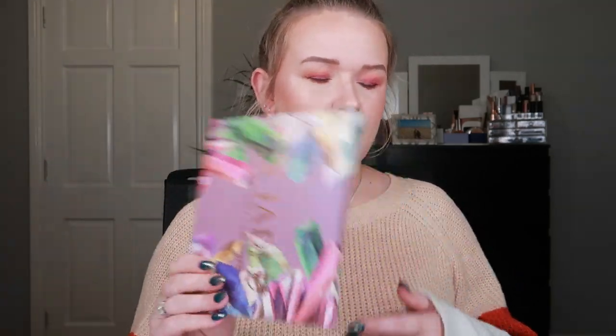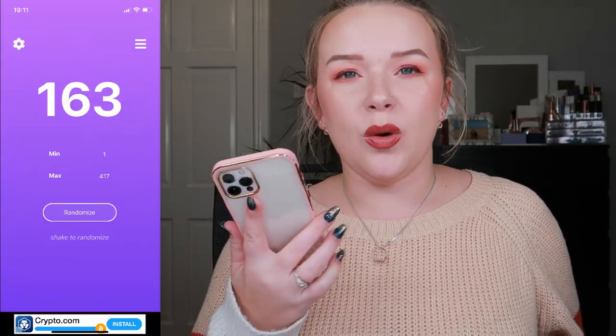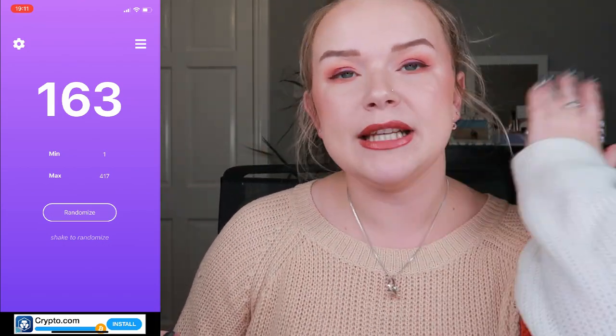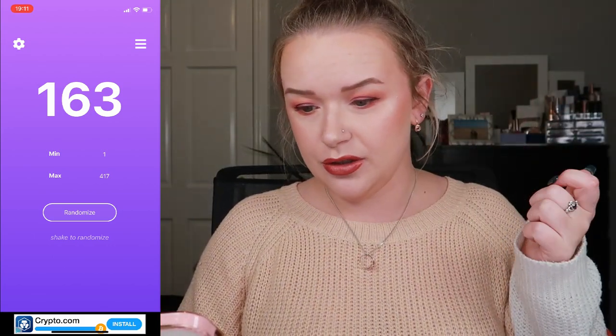That's that for the existing shades, but now for the exciting part — we're going to be rolling in a new eyeshadow. I have my random number app ready and I just need to randomize one number, so let's do it.